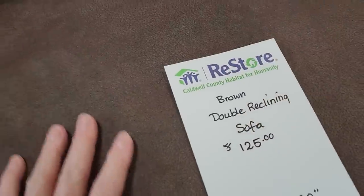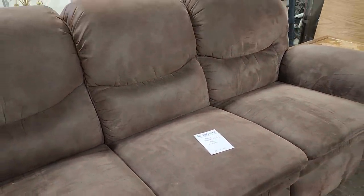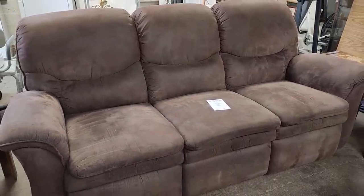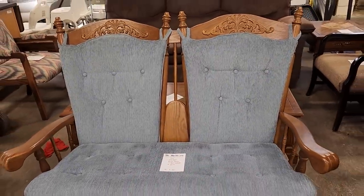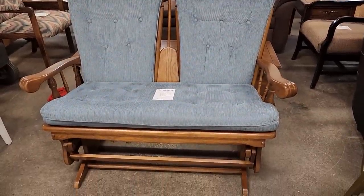This is a brown double reclining sofa for $125, and it felt like that micro suede material. If you want to save money, shop your ReStore. And I love this — it's a double loveseat glider rocker for $65. Isn't that adorable?